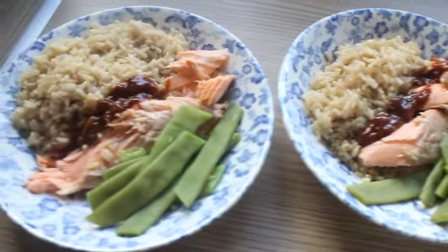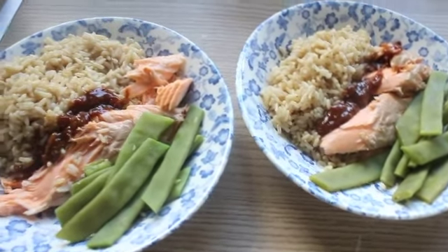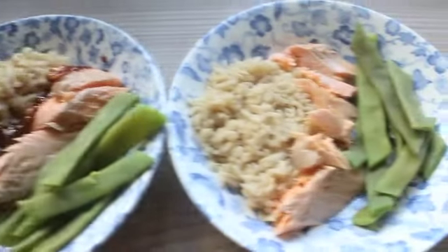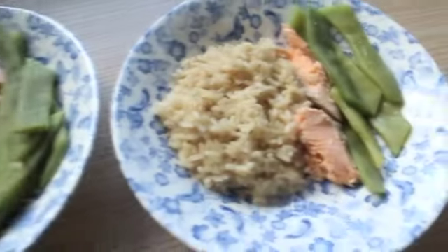Me and Graham are only having the dressing. I might try the kids with it, let them have a little taste. So that's Graham's, that one's mine, Alastair's and Violet's.